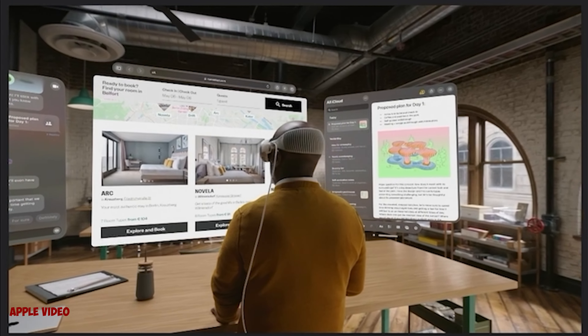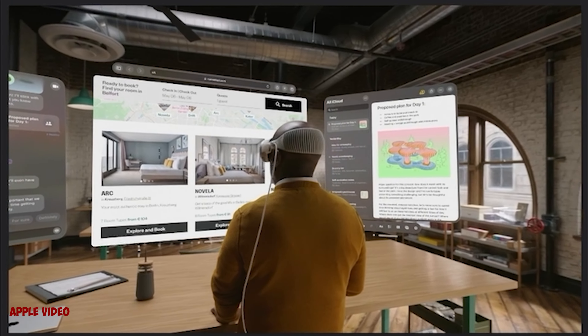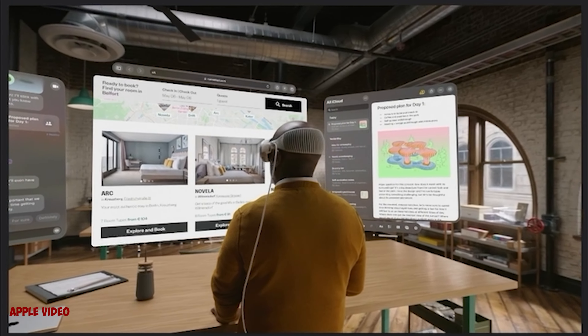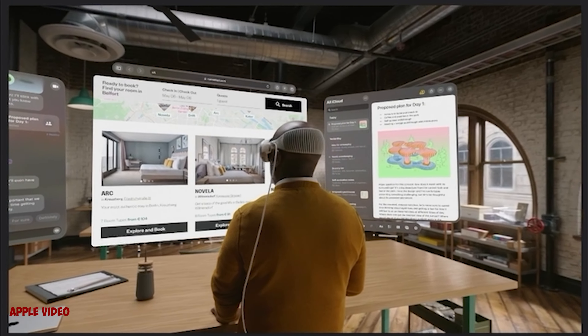Let's talk about macOS — they came out with a new name called Sonoma. With some great updates, they're bringing widgets to the home screen. One thing that caught my attention was Game Mode. What they're trying to do is sway gamers into the Mac ecosystem. Game Mode takes the highest priority of the CPU and GPU to optimize gaming, giving you a smoother experience with better frame rates. With all that power, there's no reason Apple shouldn't be totally deep into gaming.